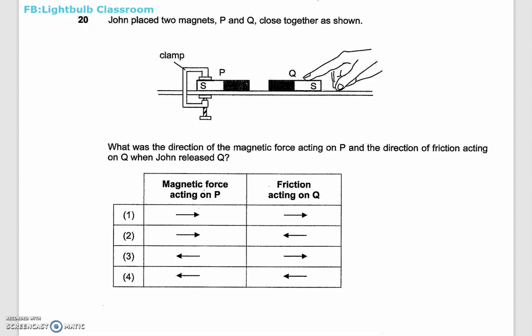Let's solve this question from the PSLE 2022 paper. John placed two magnets P and Q close together as shown. The poles are given to us, so the south pole is facing outwards, which means that this is the north pole and this is also the north pole.